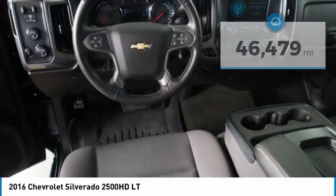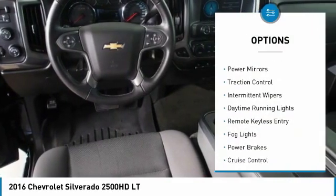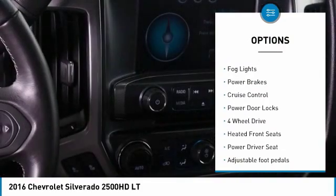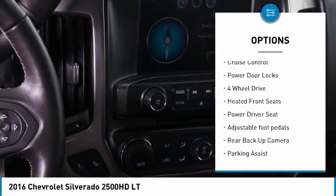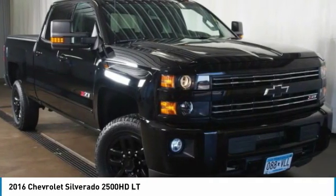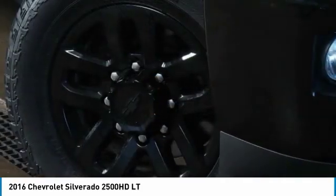Here are some of this vehicle's great options: heated side mirrors, power mirrors, traction control, intermittent wipers, daytime running lights, remote keyless entry, fog lights, power brakes, cruise control, and power door locks.